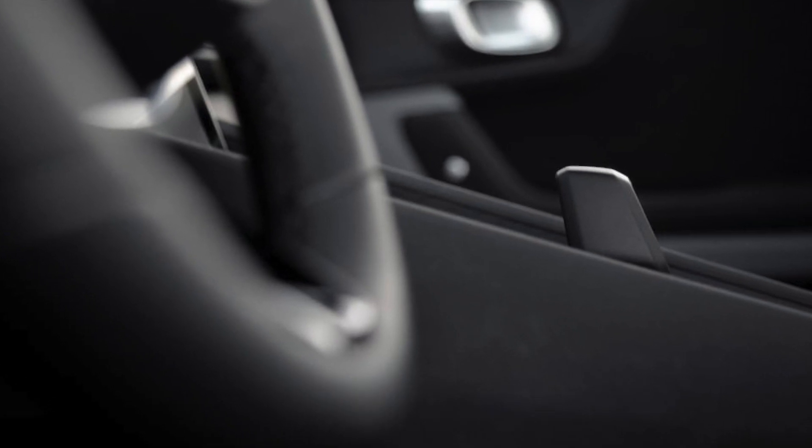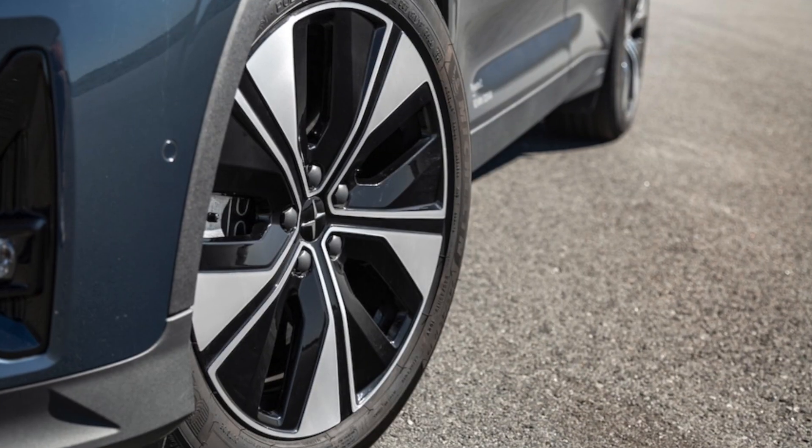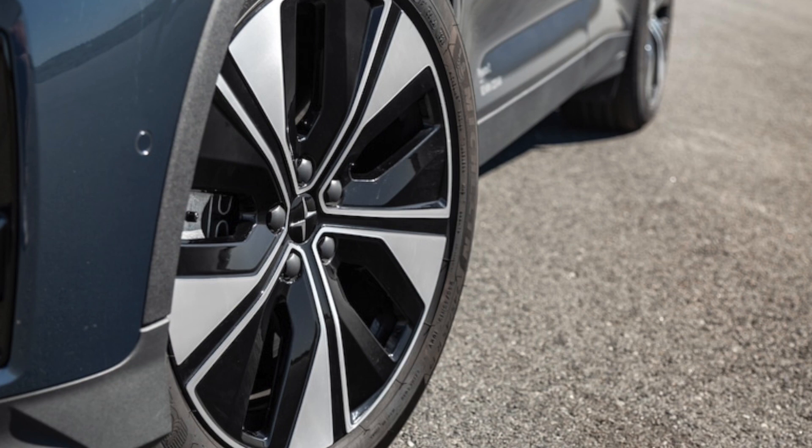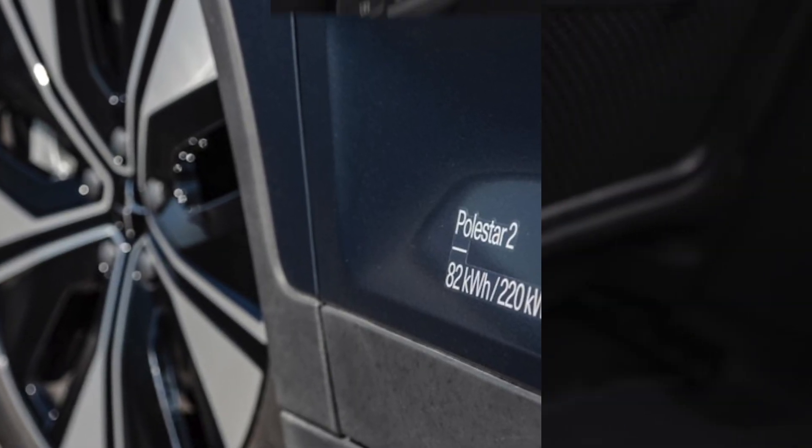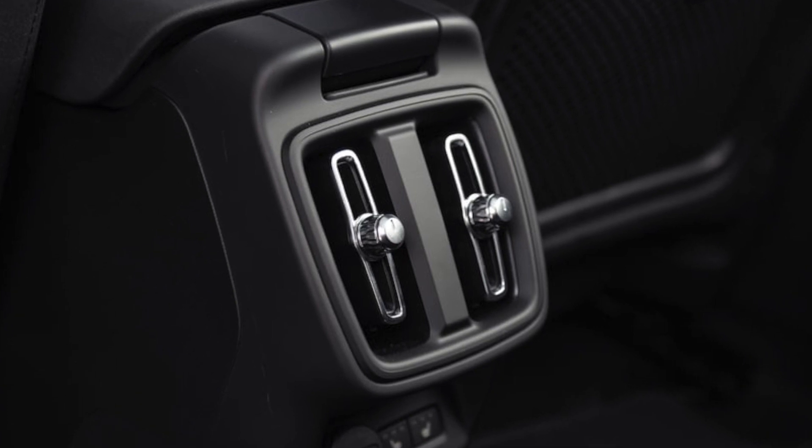When merging on the freeway or cruising in our neighborhood, the Polestar's power and acceleration felt controlled and smooth. It proved enjoyable as a day-to-day driver and felt much more refined than the pre-refresh car.